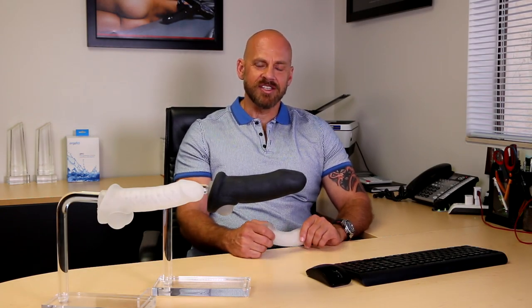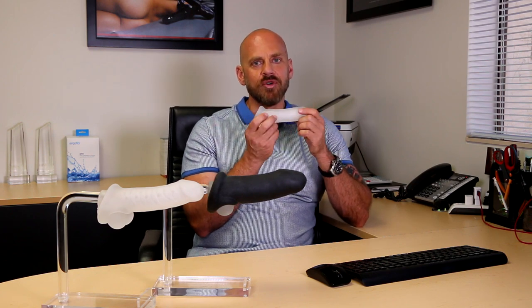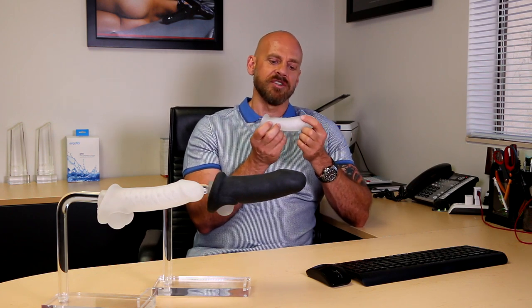Hey everyone, Steve Callow here, CEO of Perfect Fit Brand, here today to talk about our award-winning line of Fatboy extenders. Not your traditional extender, this product was designed so that a couple would both receive a lot of pleasure from using it.